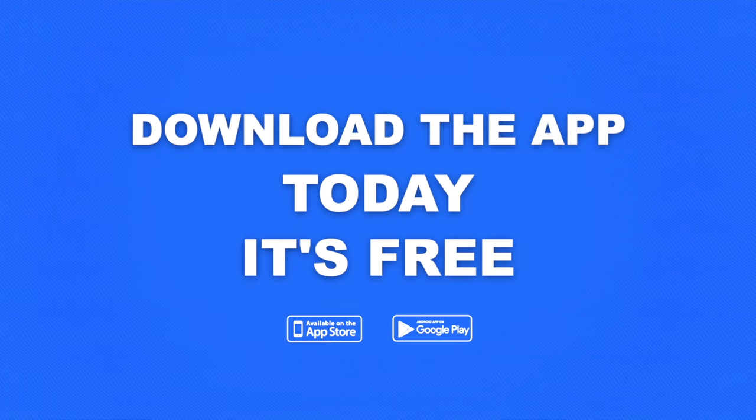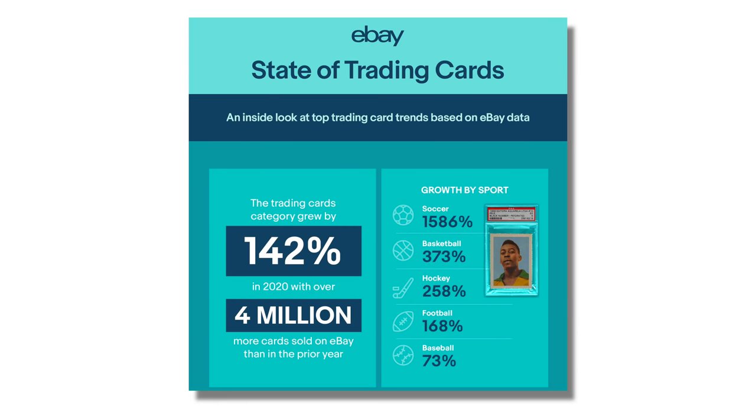Let's talk about basketball cards today. There is an important reason why basketball cards are where we're focusing. Basketball cards are the most popular part of the sports card hobby right now, and this has been the case for the last few years. If you look at sales data on eBay from 2020, the sports card hobby overall grew 142% in U.S. sales, but basketball cards grew 375%.